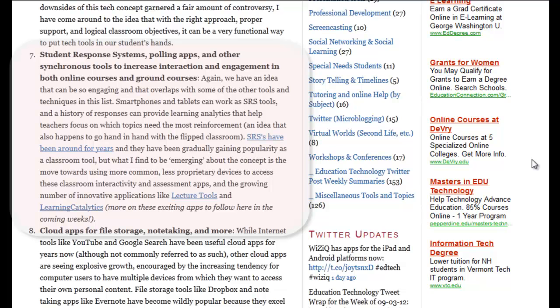My next recommendation is student response systems — really a category of applications including polling applications and new tools like Lecture Tools and Learning Catalytics. The idea behind all of these is that they provide for interactivity within the classroom in a synchronous manner. Student response systems have been around for quite a while, but what's emerging is the concept of making more of these things accessible from any device rather than proprietary clickers, and there's a lot of evolution in the types of applications and what they're doing. I saw Lecture Tools at Campus Technology 2012 — it was really fascinating — and I think we're going to see these become more and more meaningful in engaging students both in the classroom and online.